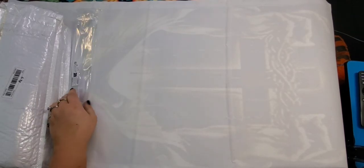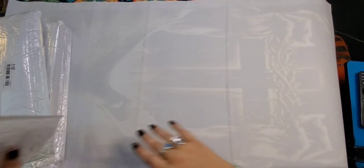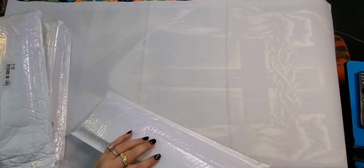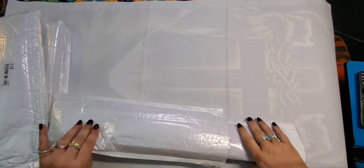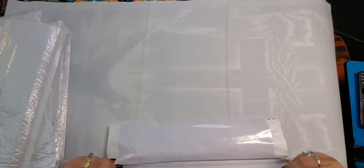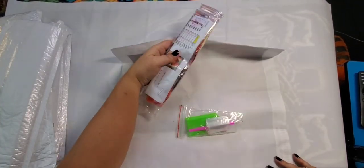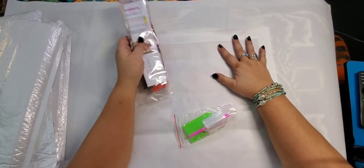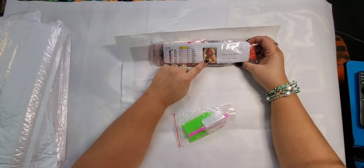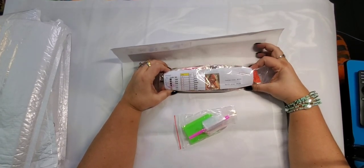The other day I was reviewing diamond paintings and I swore I had bought another wolf and couldn't find it. Well, my husband was cleaning out one of our storage areas and we found it, so it's going to be in this haul as well. This next one is a little Red Riding Hood — it's on that double adhesive canvas and it does come with a little pamphlet.